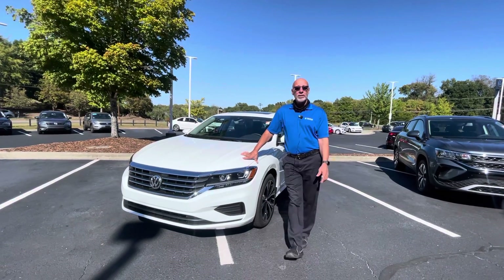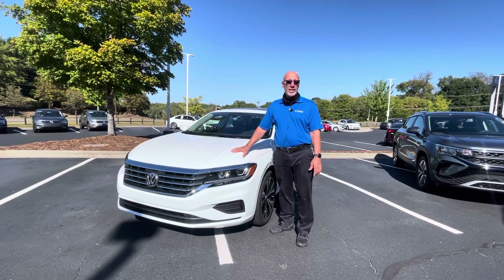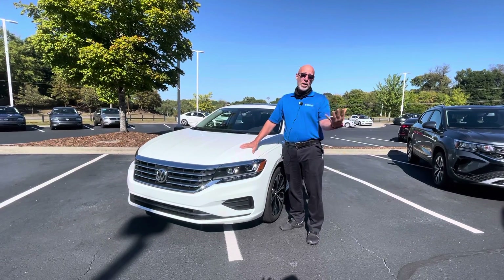Good morning, or good afternoon, Mike. This is Craig at Carolina Volkswagen. This is a 2022 Passat SE. We're fortunate to have one, and it's the only one we have.